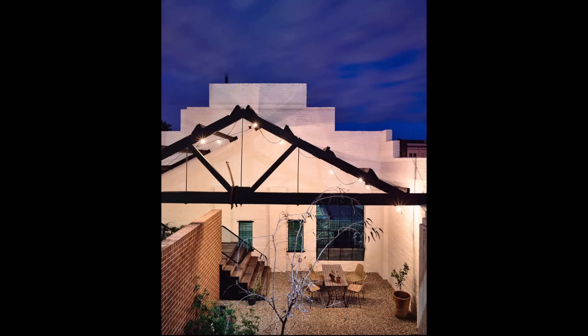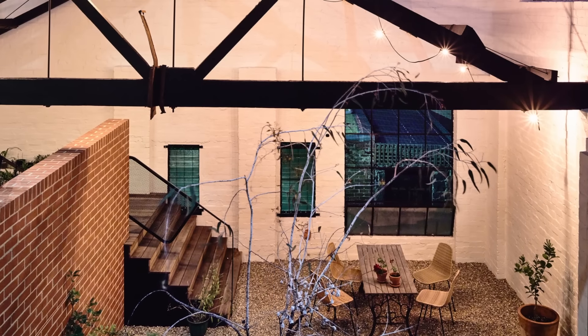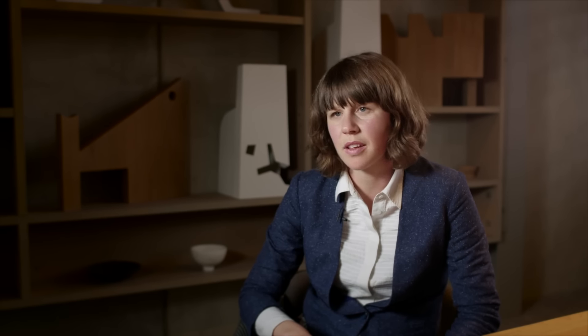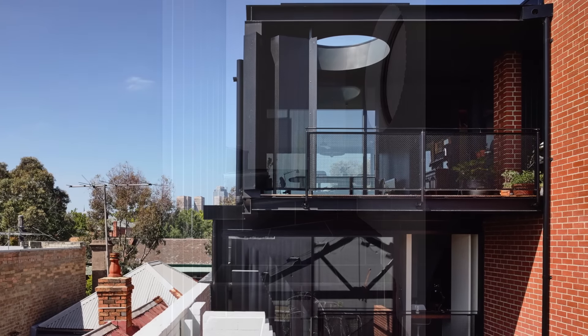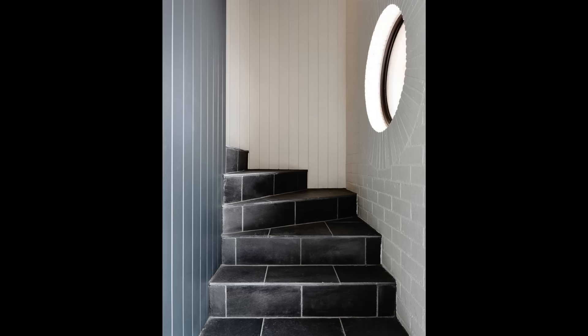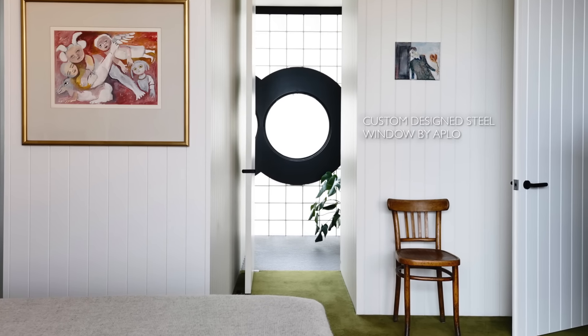A series of terraces were planned for the back of the site to provide alternative routes to the garden. There wasn't just one obvious way of getting out to a spot to sit in the sun — you might go one way or the other. There are definitely points of compression and expansion, so you might walk from somewhere quite low and dimly lit into something quite bright, and that contrast is a really important thing about this project.